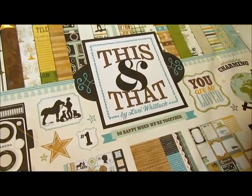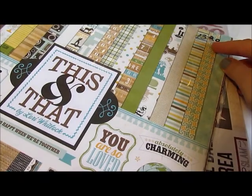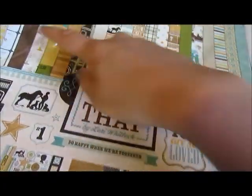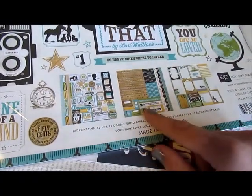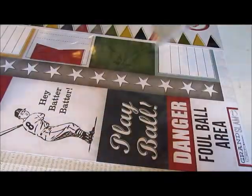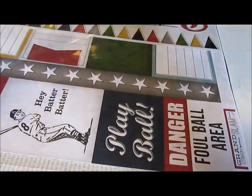Here is the Echo Park This and That paper line, and this whole kit was only $13.20 — that's an amazing price for this kind of thing. It comes with all of these pattern papers, as well as two sticker sheets and a card paper that you can cut out. Here's one sticker sheet — this is just an awesome deal.